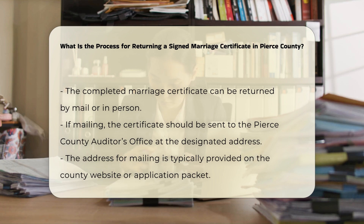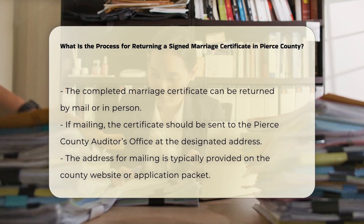Submission methods: the completed marriage certificate can be returned by mail or in person. If mailing, send it to the Pierce County Auditor's Office at the designated address. If you prefer to submit it in person, you can do so at the auditor's office.